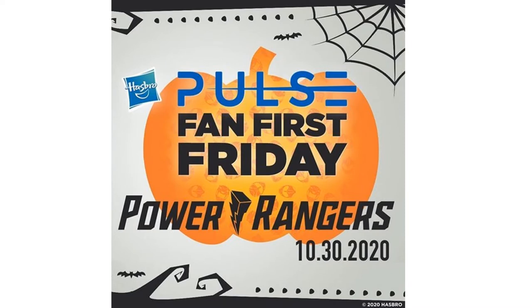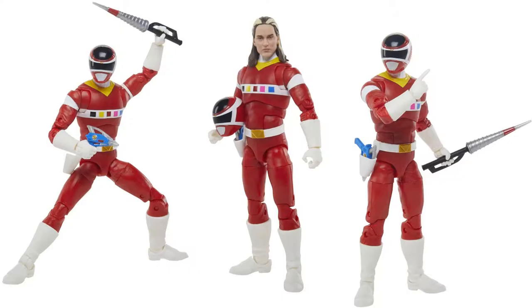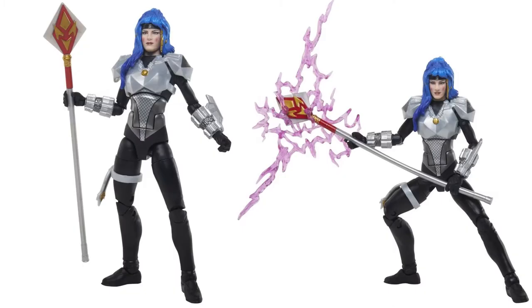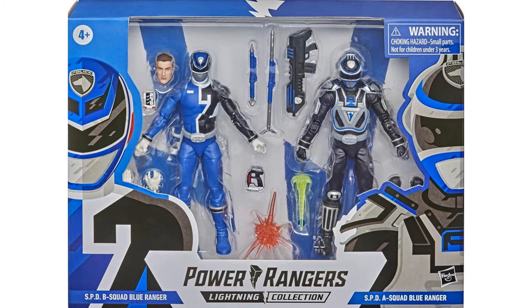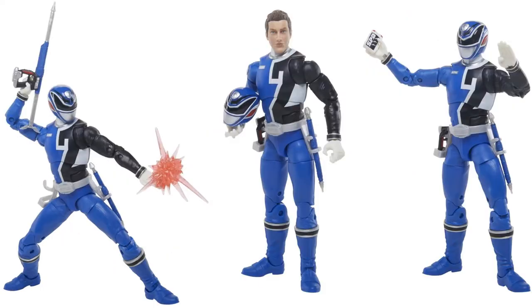We jumped into a Power Rangers Fan First Friday event that gave us actual images of figures we knew about plus some extra stuff. First, you have a two-pack with the In Space Red Ranger and Astronoma — probably the best head sculpt I've seen on any Lightning Collection figure. The space sculpt they did here is excellent. The next two-pack is the SPD B-Squad Blue Ranger against the SPD A-Squad Blue Ranger — pretty cool, though I'm not totally sure about that head sculpt.